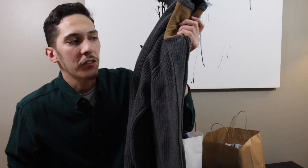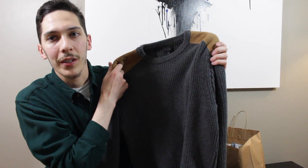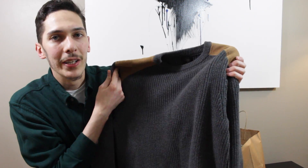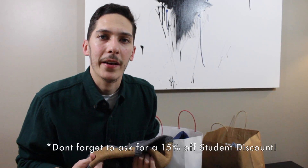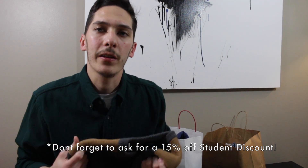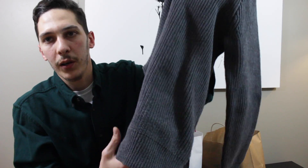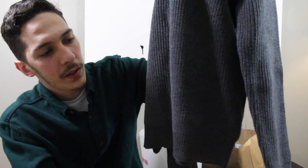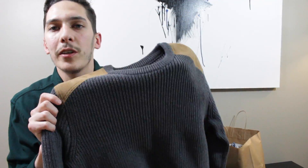Moving on, I got one pickup from J.Crew. It's a really nice, simple cable-knit sweater with leather details on the top of the shoulder. I picked this up in a size medium, and J.Crew really runs slim and good for my body type, so I'm happy with the way this fits. It also has some ribbing on the bottom and on the cuffs. Really nice quality, what you would expect from J.Crew.